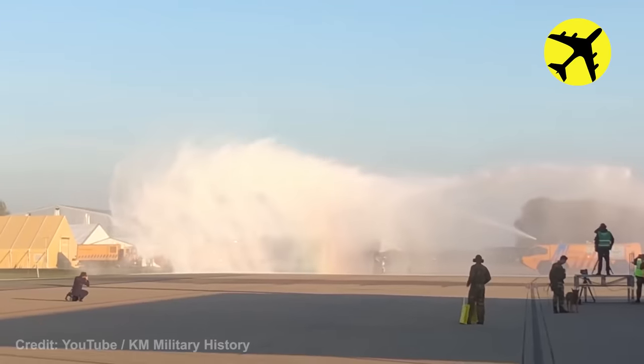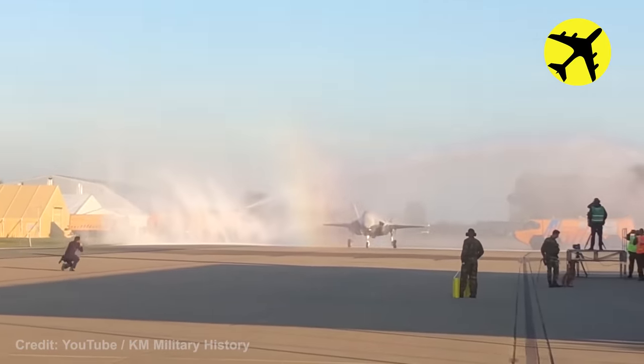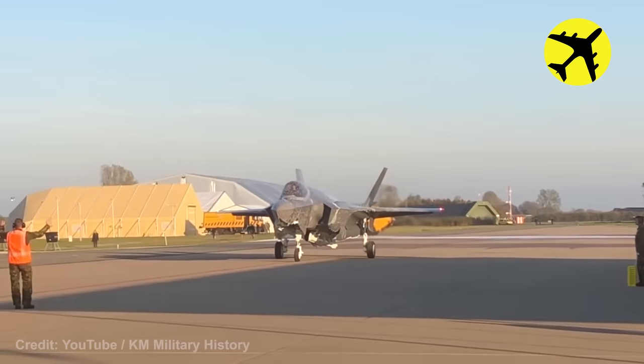During the welcoming ceremony of this F-35, the firefighters forgot to turn off the foam in the water pump, and they feared the plane would be damaged.